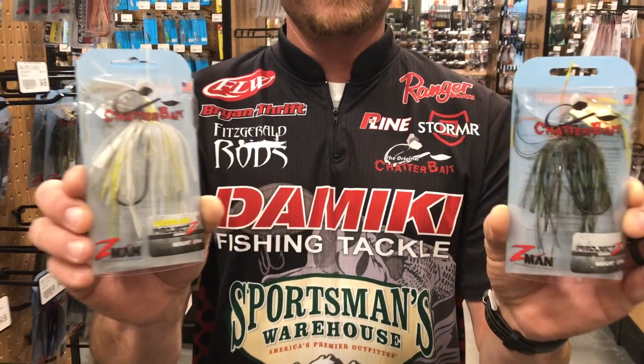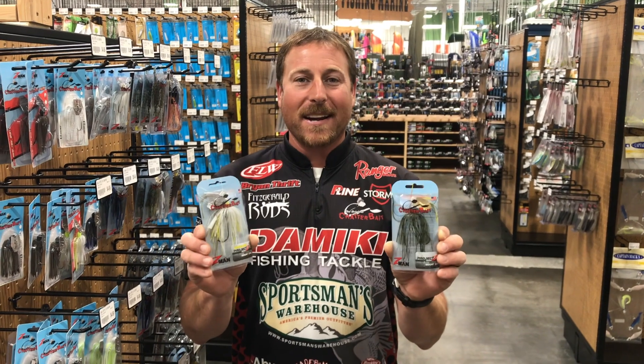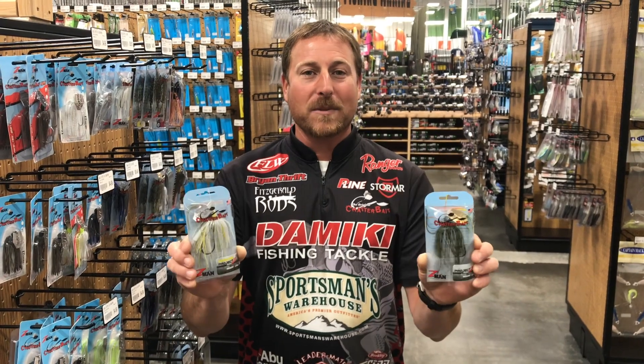As far as trailers, you can use any style trailer from a swimbait to a Domeki armor shad. Great bait to throw in the fall — make sure you try it out this year. Guaranteed to put more fish in your boat, and as always you can find these 24/7 at sportsmans.com.